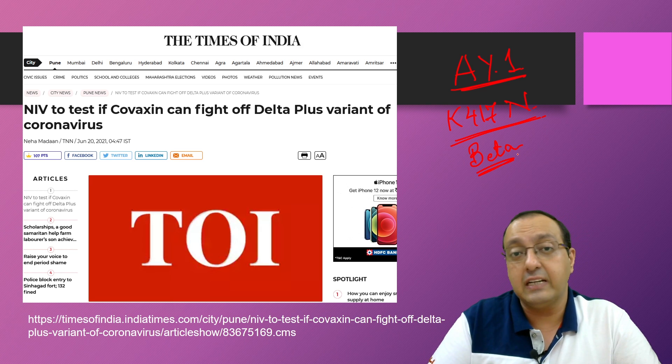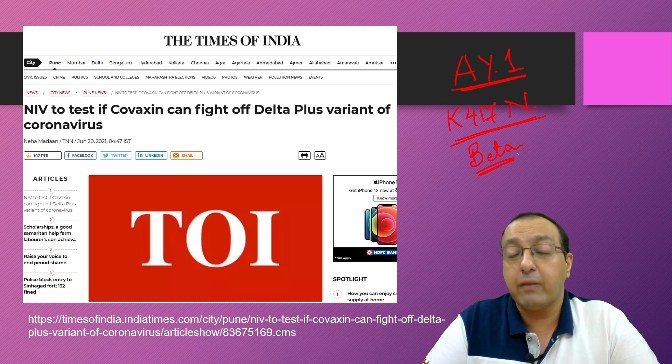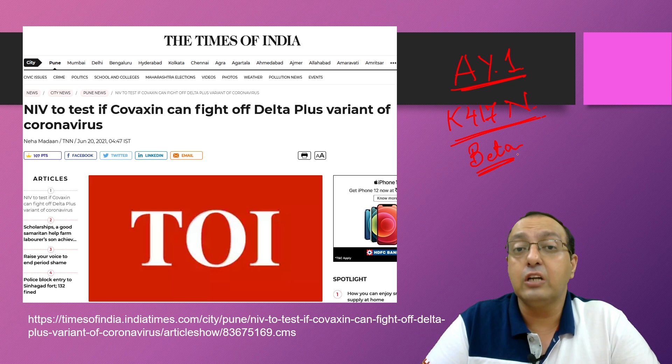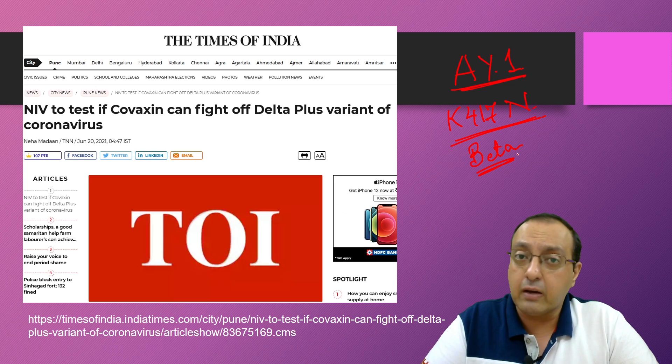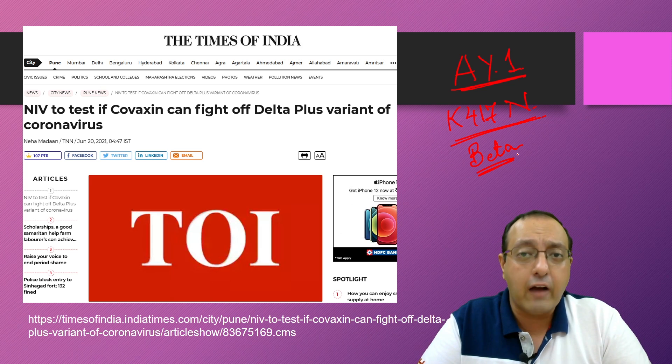The National Institute of Virology has begun studies testing whether Covishield, Covaxin, and Sputnik V can fight off the delta plus variant, but results are not yet available. Studies are ongoing and new data is emerging daily — just recently, Phase 3 clinical trial results from Bharat Biotech were submitted, with a meeting scheduled for June 23rd to discuss the findings. The situation is evolving every day; this was my discussion of Covaxin and its effectiveness against different COVID-19 variants — thank you for watching.